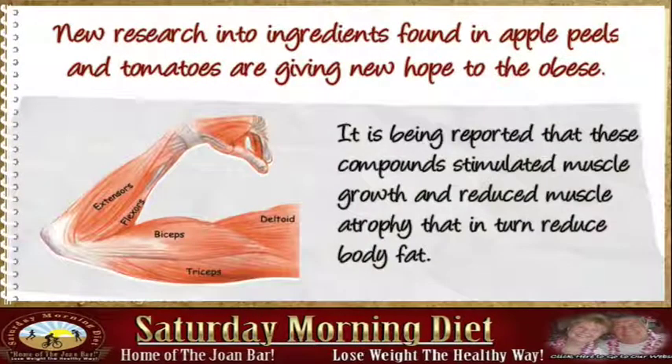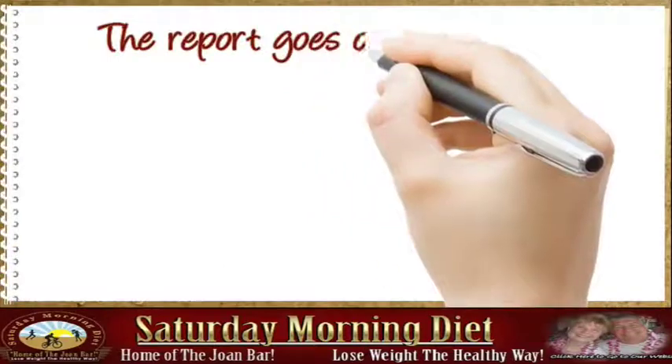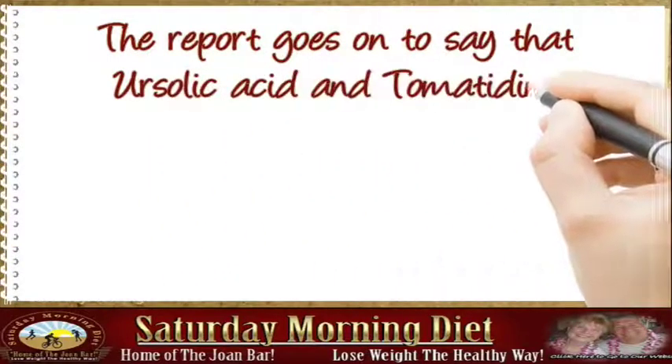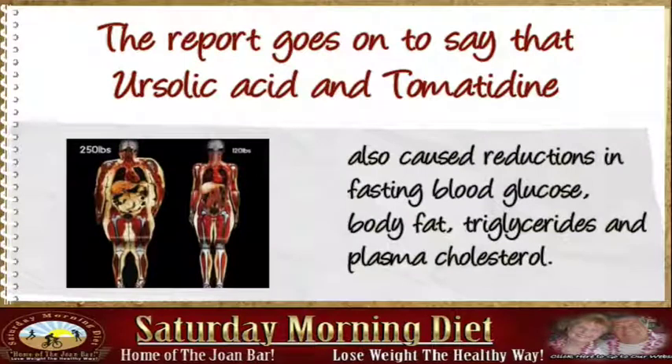It is being reported that these compounds stimulate muscle growth and reduce muscle atrophy, which in turn reduces body fat. Ursulic acid and tomatidine also caused reductions in fasting blood glucose, body fat, triglycerides, and plasma cholesterol.